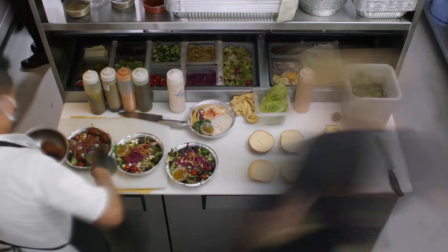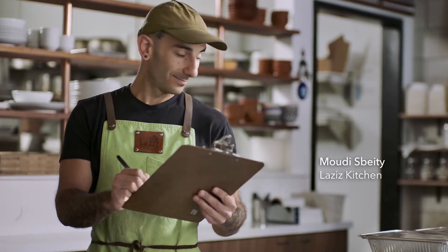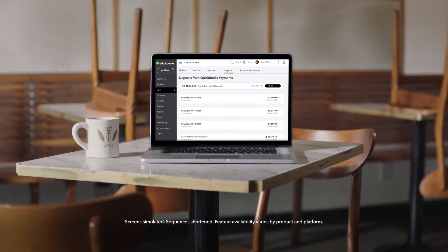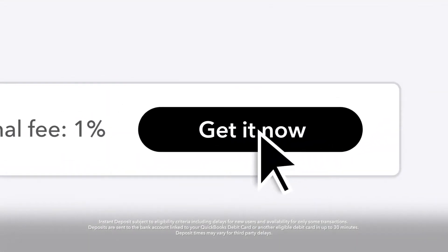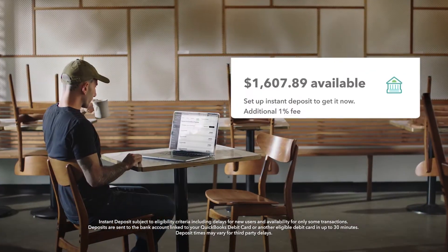From nights to weekends to holidays, running your business never stops. With Instant Deposit from QuickBooks Payments, neither will your money. Instant Deposit lets you access eligible funds immediately, no matter what time or day you get paid — for cash flow that's always on, even when banks are off.